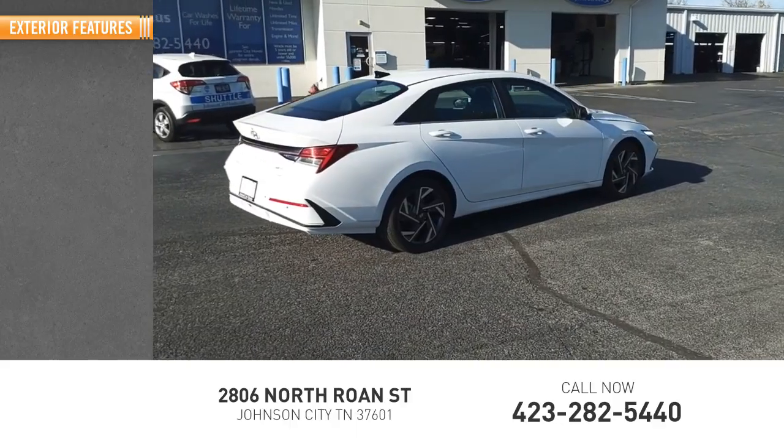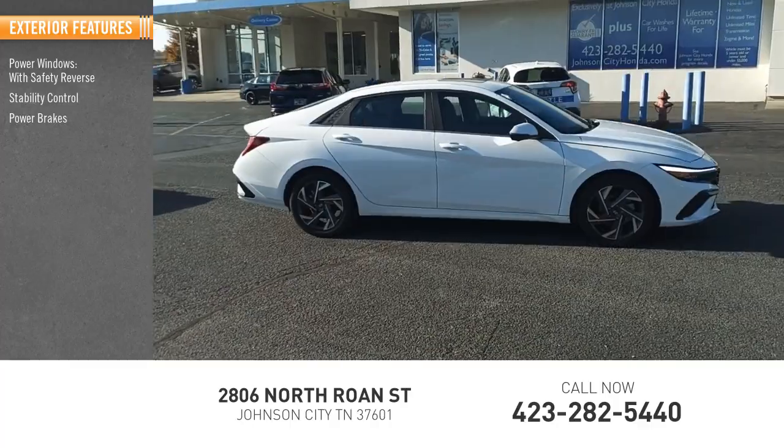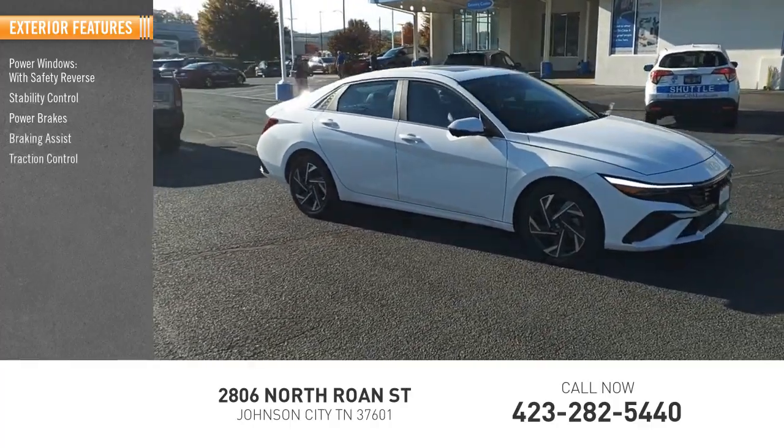Here are some of this vehicle's great options: power windows with safety reverse, stability control, power brakes, braking assist, and traction control.